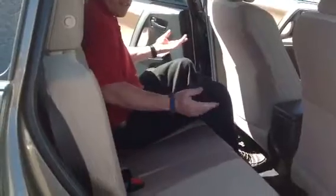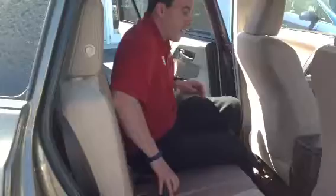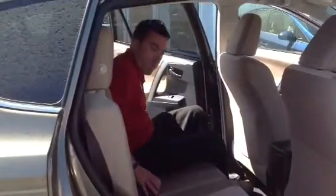Now, I like to keep my front seat all the way back, but as you can see, I still have plenty of leg room back here. Got a center console that folds out to reveal a couple more cup holders. These seats will recline, so very comfortable, very roomy.